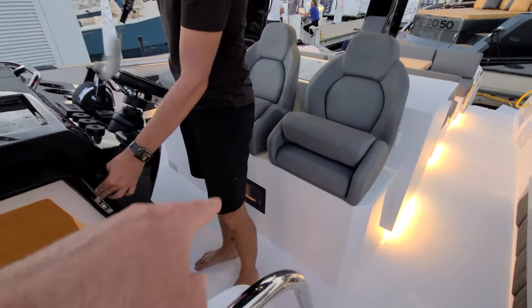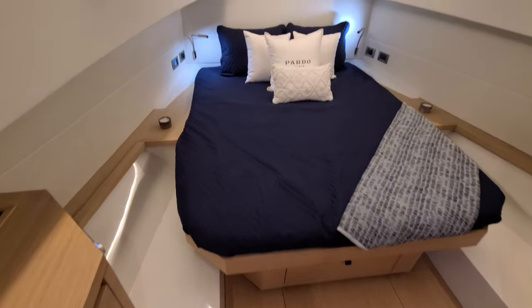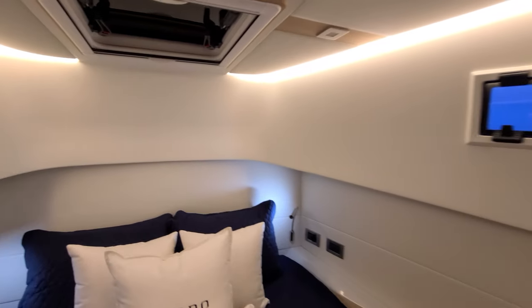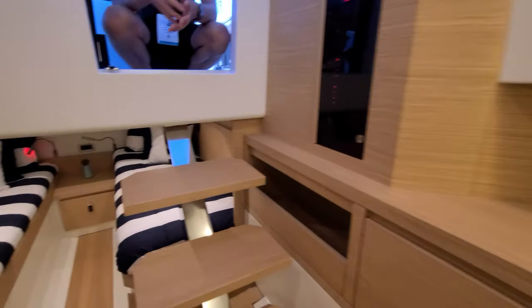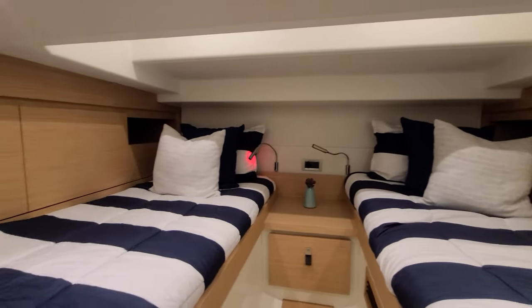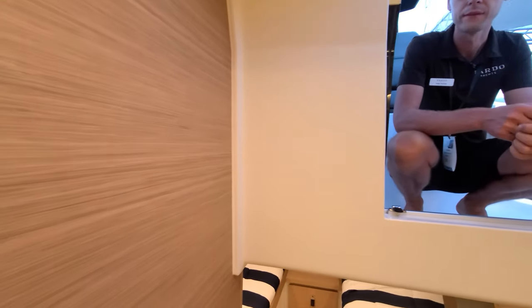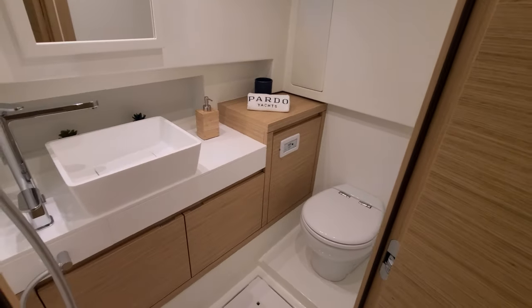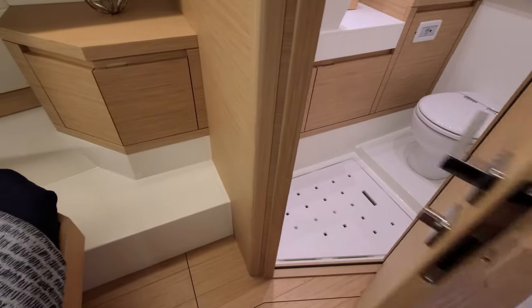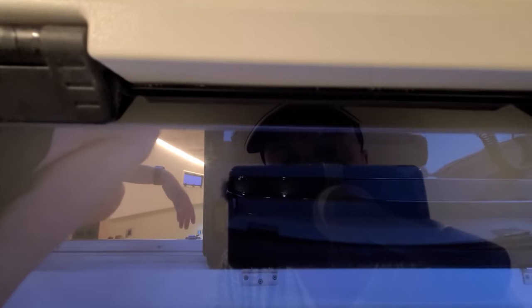Oh, I can see a window right here looking down. Same thing — the Pardo 38 sleeps four people, just like the Pardo 50, even though it's significantly smaller. It sleeps four, has a nice master cabin and a wet head. There's a guest cabin over there, and in the center area you can actually stand up. You can easily change your clothes in there, even if you're a grown-up. Right now I'm standing up right here.